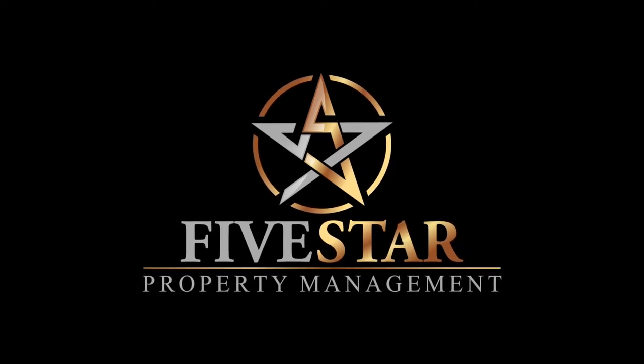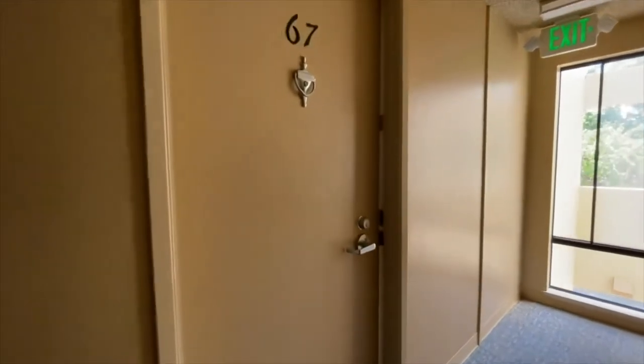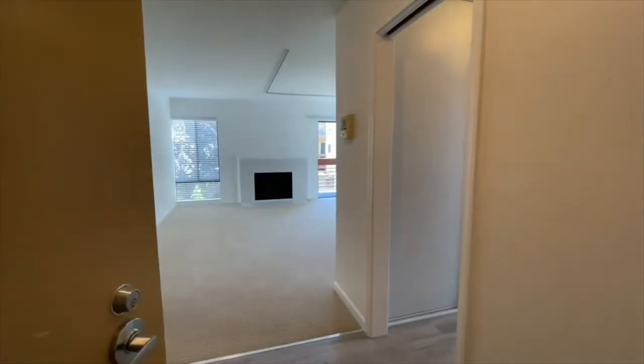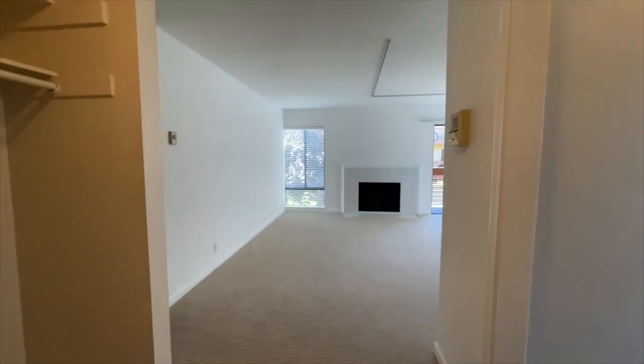Five Star Property Management video tour of the property located at 916 Beach Park Boulevard, unit number 67 in Foster City, California. This is a three bedroom, two bath condominium, a little bit under 1,400 square feet. This is a video walkthrough to give you an idea of the layout and flow of the unit while keeping you and your family safe and healthy in the comfort of your own home.